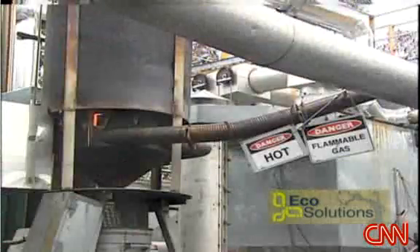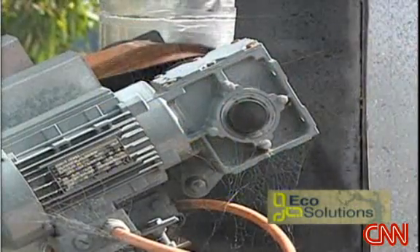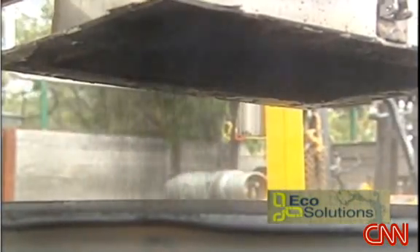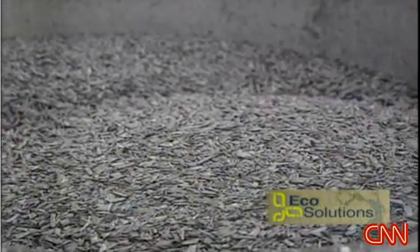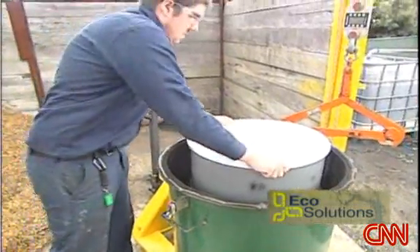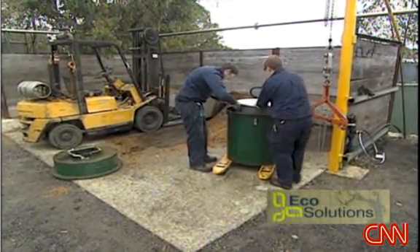Pyrolysis breaks down the organic waste to produce a synthetic gas, which can then be used to generate electricity. This technology is so good because it's such a holistic approach. We actually address all of the needs of society by improving the sustainability of food production, as well as energy production. And what's left over from the process is a fine black substance known as biochar. Scientists say biochar basically locks the carbon from the organic waste into a solid state, preventing it from breaking down into a gas and going into the atmosphere as it would in a landfill.